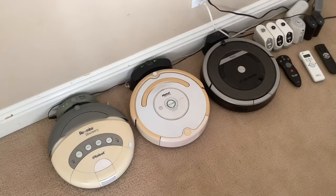Their functions are good overall. The 870 is probably the best one out of the three — it's the 800 series, that's just a 500 series, and that's a 400 series. We use it all the time, it's very good. We set it on a schedule and it's just awesome.